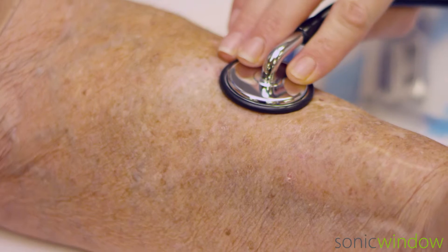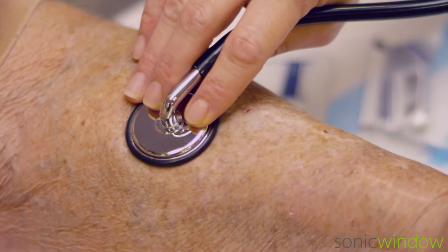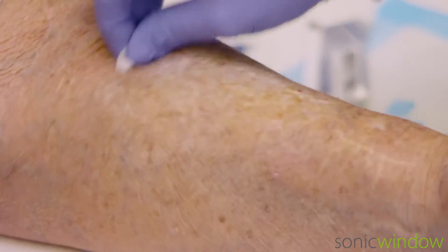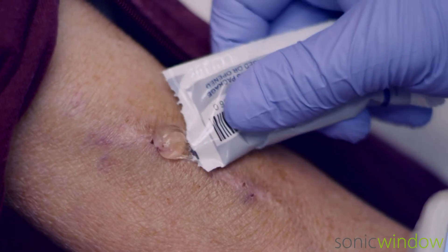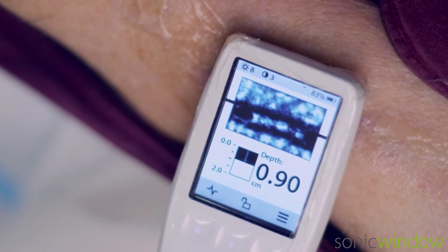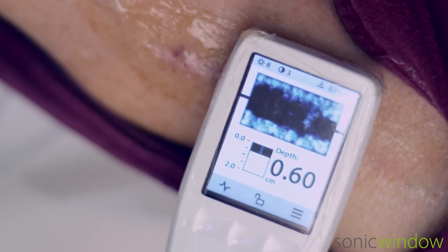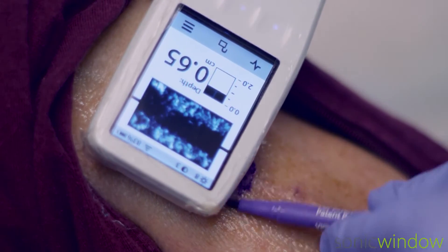Once the clinician performs a physical assessment of the hemodialysis vascular access to map and target the best cannulation area, they prep the patient's arm. A small amount of gel is applied and the area is scanned. The Auto Vessel Detection feature automatically finds the access and shows the depth of the target area on the easy-to-read display. This helps clinicians map the access and establish the ideal location for cannulation.